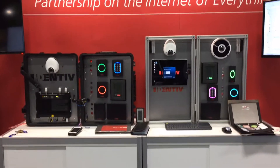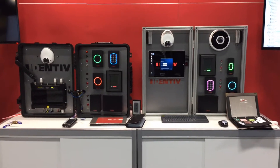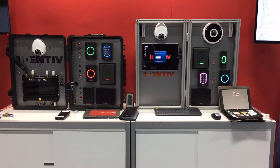Hi, John Piccinini from Identiv, coming to you from Cisco Live, the world's premier network technology event, sponsored by the world's premier network technology company and Identiv partner, Cisco Systems.